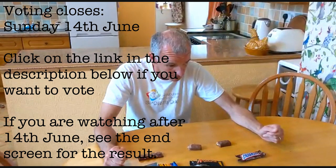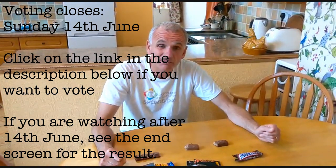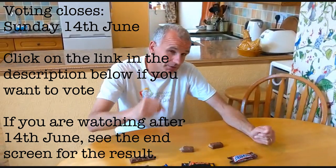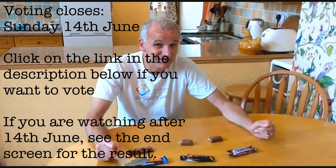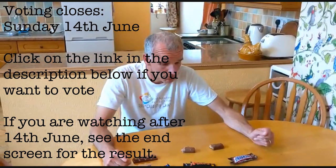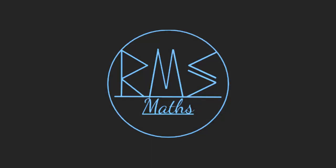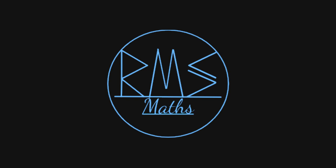If you want to look at the end screen, you'll see a link to take you to the answers. If you've got any future ideas for something you want us to judge on — which is best — let me know and we'll have a look at it. I can't decide. What decision are you going to make? If you enjoyed that video, please like and subscribe or leave a comment down below. Thanks for watching. I've been RMS Maths and I'll see you next time. Maths out.